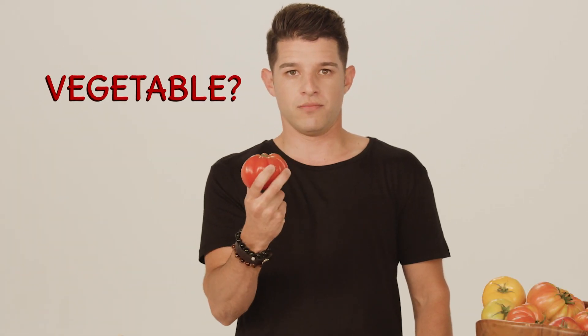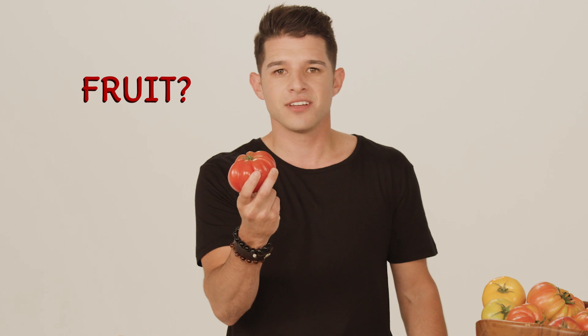Now that we know where it comes from, what do you think a tomato is? Raise your hand if you think it's a vegetable. What about a fruit? Let's go take a look.